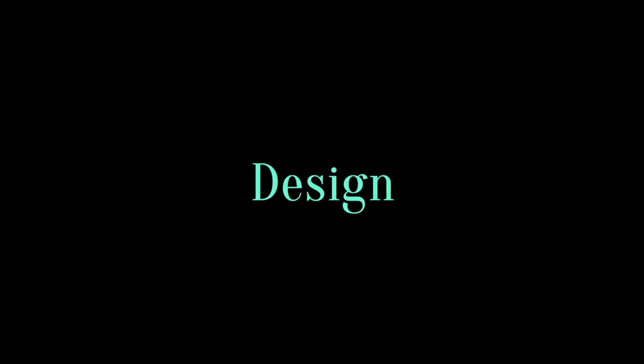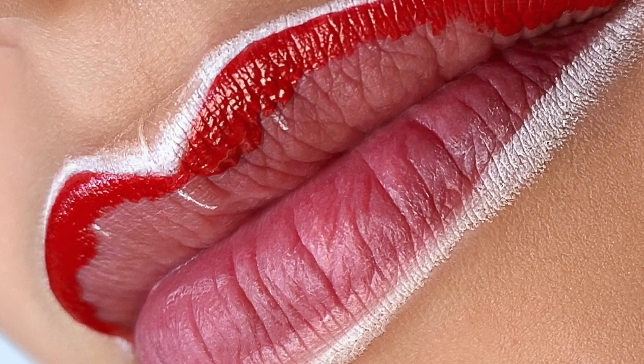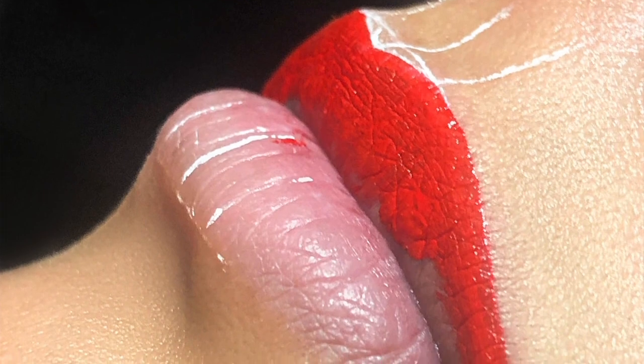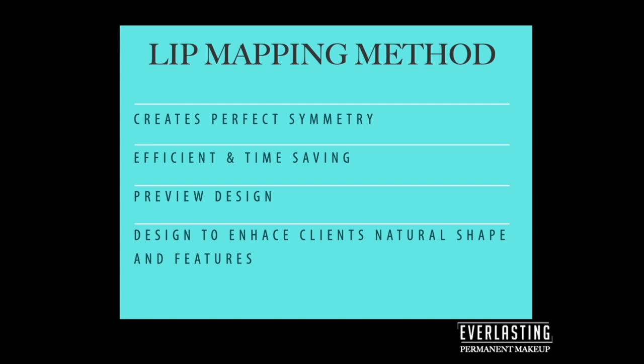I love the lip mapping technique. It's so important for finding your client's perfect shape for their face. When you use straight lines — with thread and white pigment — you get perfect symmetry and can really sculpt your client's lip. It's one of the most efficient ways to create that perfect symmetry. It's very time-saving; sometimes I can do it within minutes, just using a Q-tip with hand sanitizer or green soap to clean up any design.